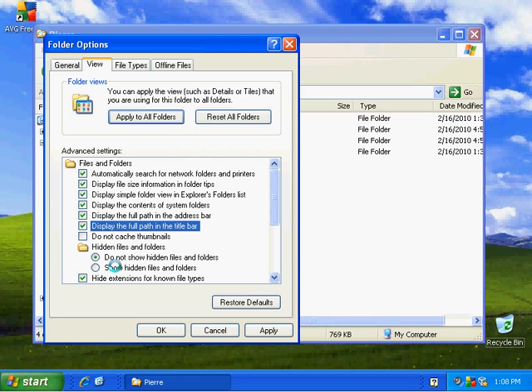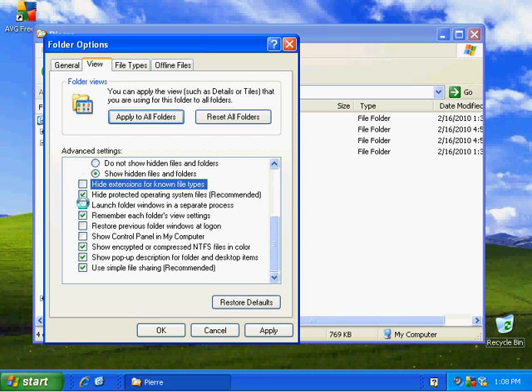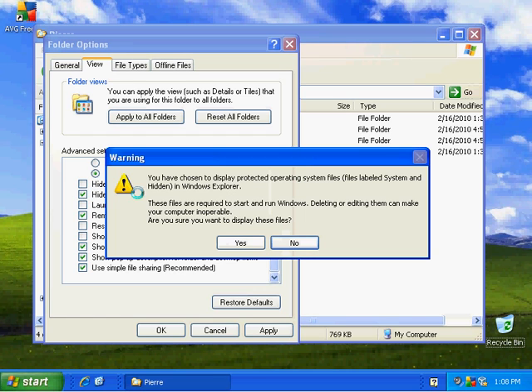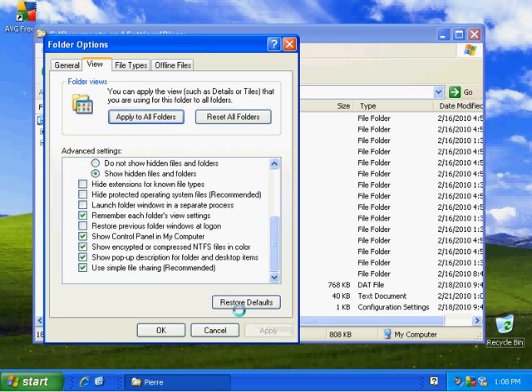Go ahead and show hidden files and folders. Let's no longer hide the extensions for known file types. Let's no longer hide the protected operating system files — this is something you'd want to use periodically, maybe not leave on all the time, so we'll get you familiar with checking and unchecking that. I also like to see the Control Panel all the time. Go ahead and click Apply.